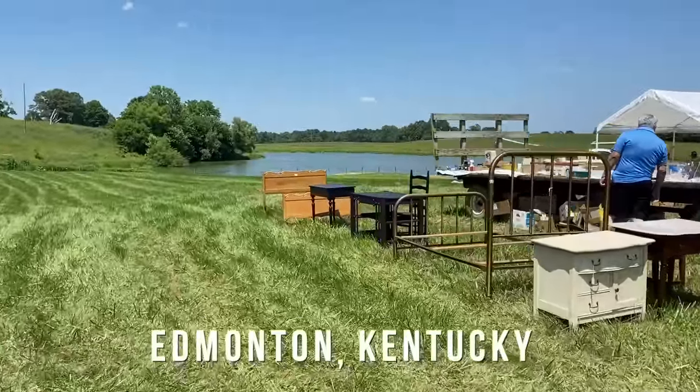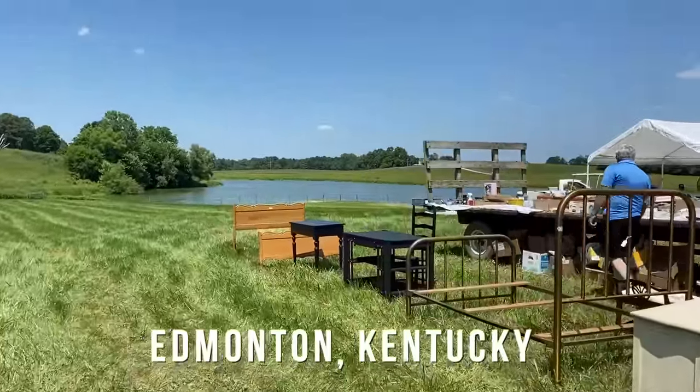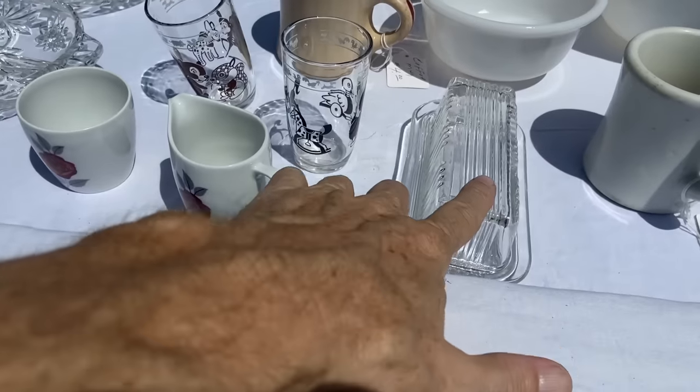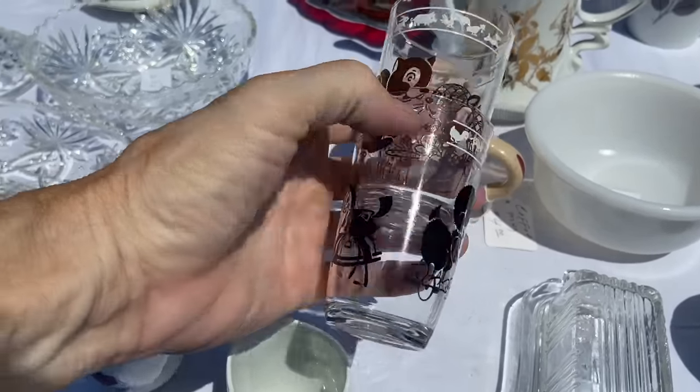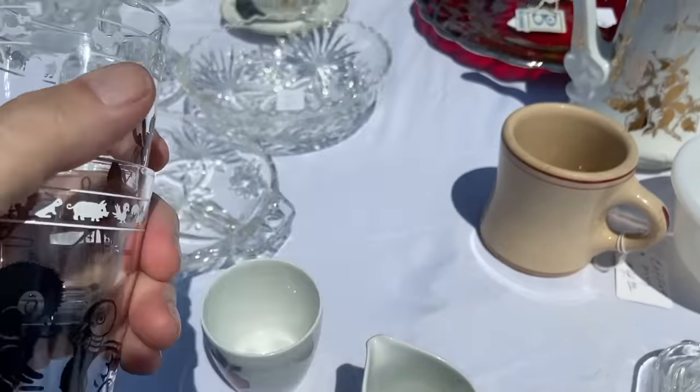We're getting into the Kentucky karst country, so you notice the undulating hills and sinkholes that fill with water — it's a lot like Florida here. 1930s butter dish and a couple of swanky swigs — we'll see what they have on those. I see cheap prices on most things, so these might be two dollars.